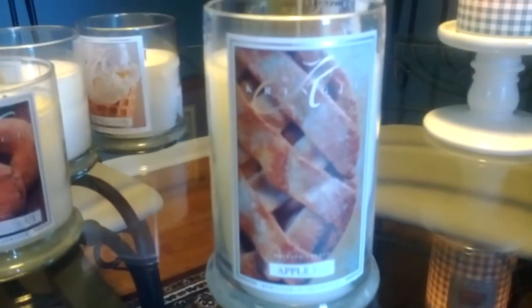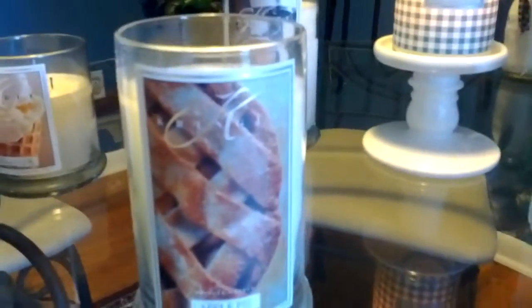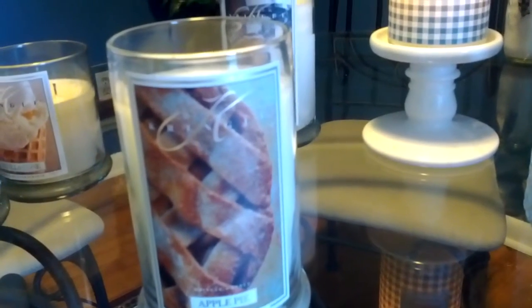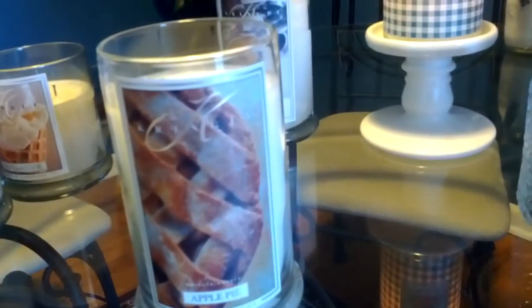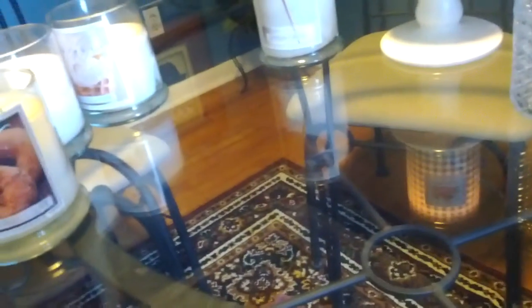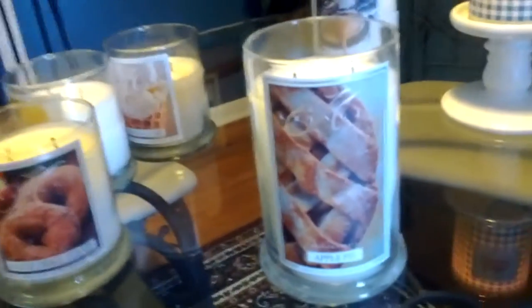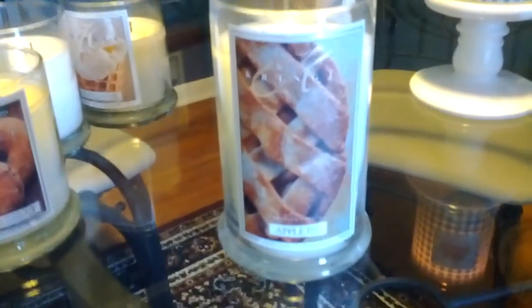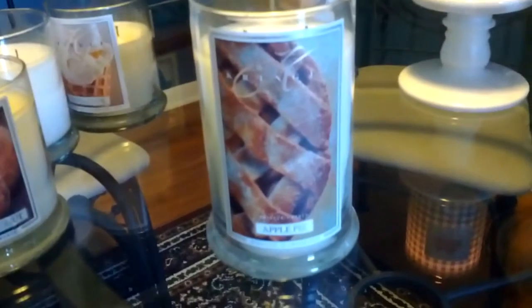Another one I had been eyeing is the apple pie scent — another beautiful label. The description is apple, cinnamon, honey, clove, butter, vanilla, and brown sugar. This is a decent apple scent — it's not amazing. It just kind of smells like a lot of other stuff that's available out there. I probably wouldn't get this one again because I feel like I can get this fragrance from some other company in a much cheaper form. But I mean, it's fine. I'm going to enjoy it.